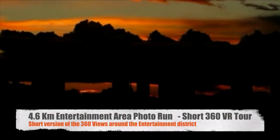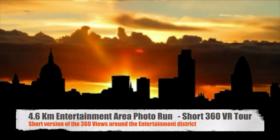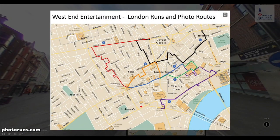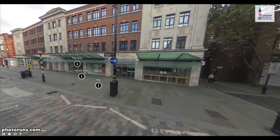Hello and welcome to this 4.6km entertainment photo run — this is going to be a short 360 VR tour. We start at Covent Garden, and this is a map of the area we're going to cover: the orange route, the green route, and the purple route. There are all the sights we're going to see along the way. This is a 360 view from when we start, just going outside Covent Garden station.